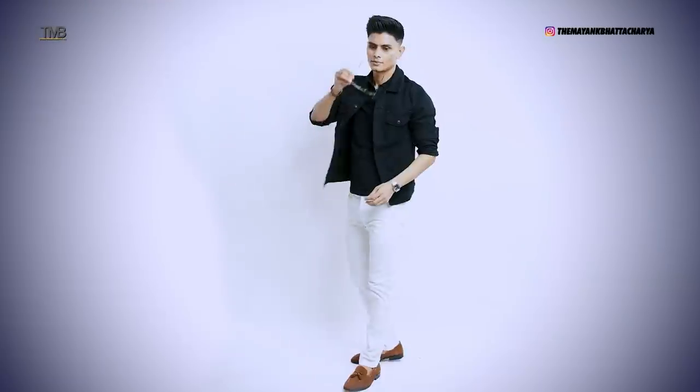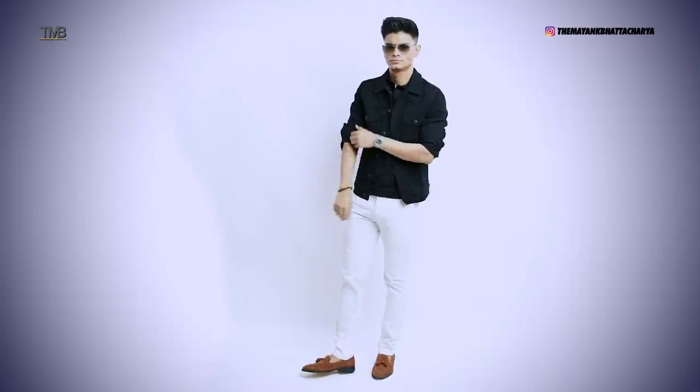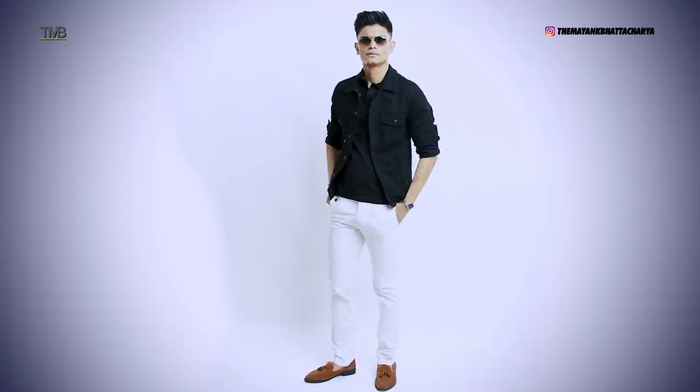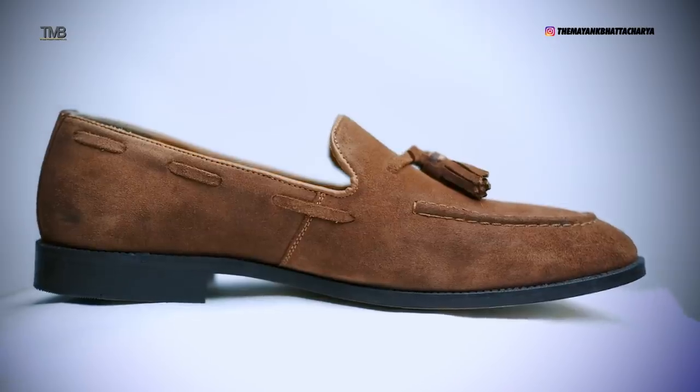Outfit number 4 is perfect for dates, drives, or hanging out with close friends. But make sure you are not wearing this suede loafer to a party, night out, club, or any fancy events. If you get alcohol or chai on suede, the stain is next to impossible to remove - unlike regular leather where you have a top layer that can be polished out, suede has no top leather layer and is very prone to staining. I've made a video on different types of leather on the English channel - you can watch it for more details.